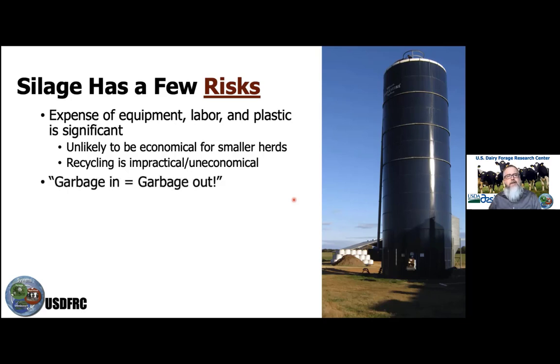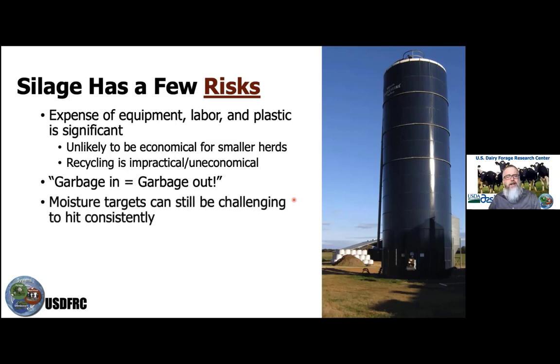There's nothing magical about wrapping forage with plastic — if you put garbage in, you get garbage back out. It doesn't transform it into something much better than what you started with. One of the key considerations is how moist that material is, and those moisture targets can still be challenging to hit consistently.